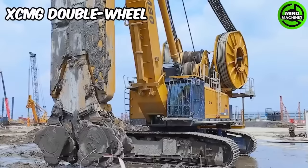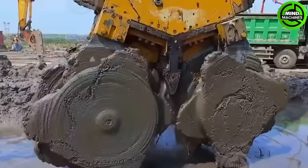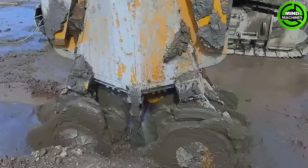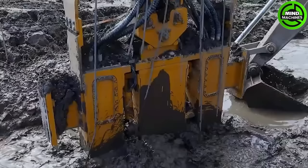The double-wheel trench cutter is a powerful and efficient excavation tool. With its double-wheel design, this machine provides stability and precision, making it a top choice for construction and infrastructure projects.